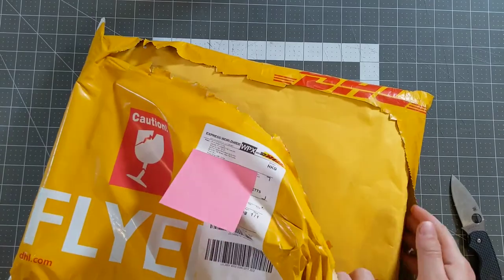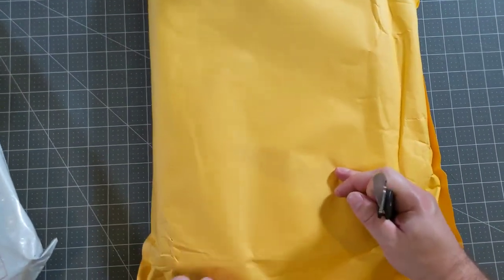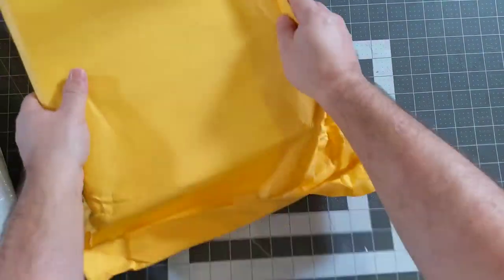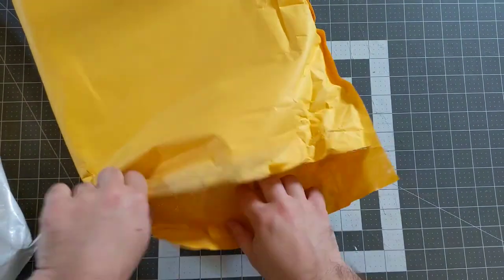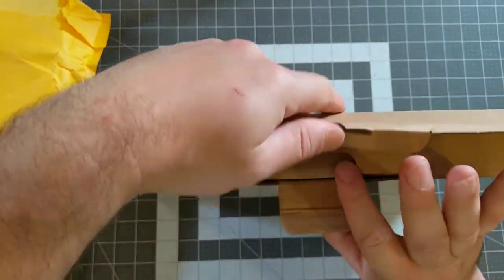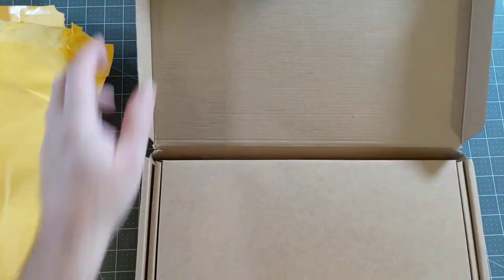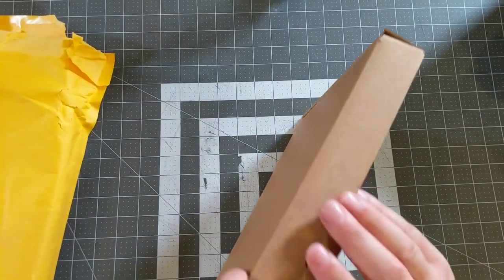Inside the DHL package is another padded mailer. Let me open up the padded mailer — I'll put the knife down so I don't kill myself. Inside the padded mailer we have a box, which appears to be upside down. Inside that box we have foam, and inside that box we have another box.